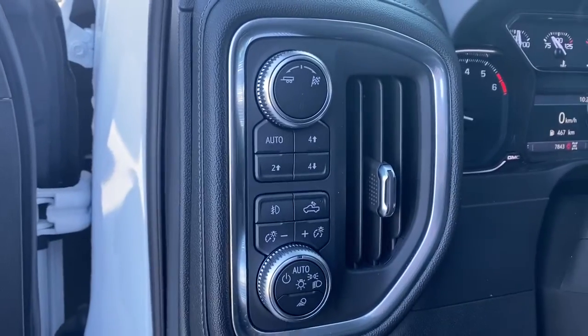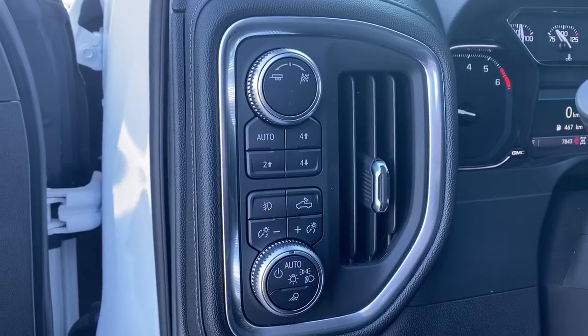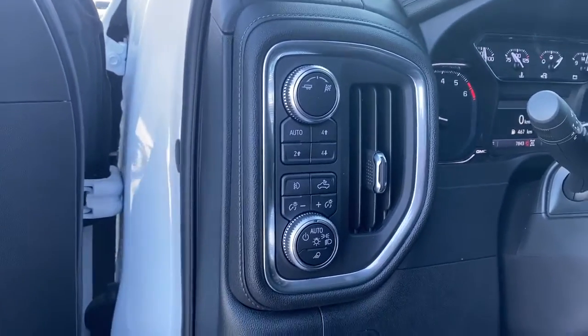Here we've got our trailer mode, sport mode, two-wheel drive, four-wheel drive, and some interior and exterior lighting buttons and dials.